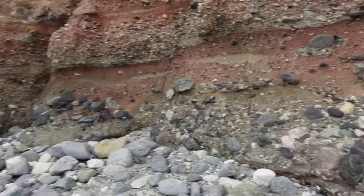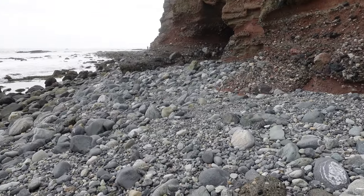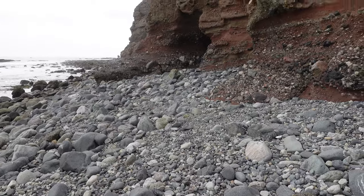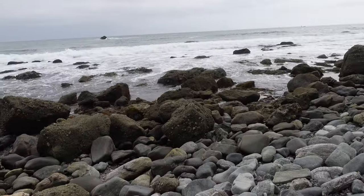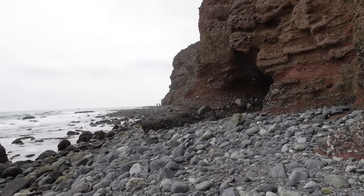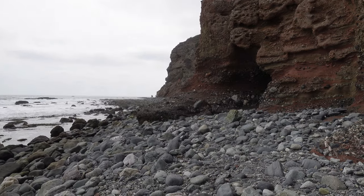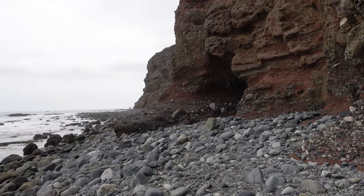Pretty much all the way it looks like that — you can just walk along the rocks and there are tide pools everywhere. We're hoping to finally see the cave.